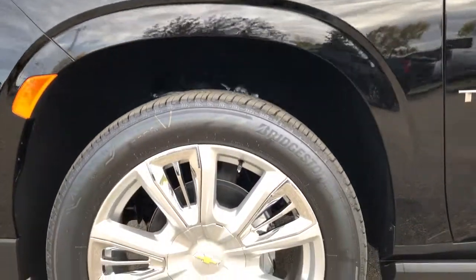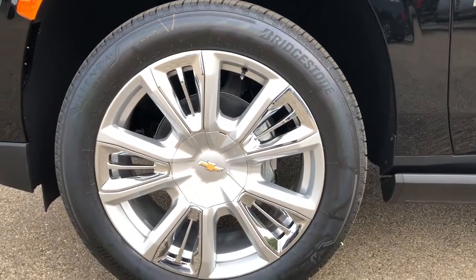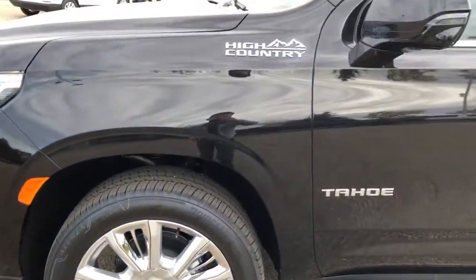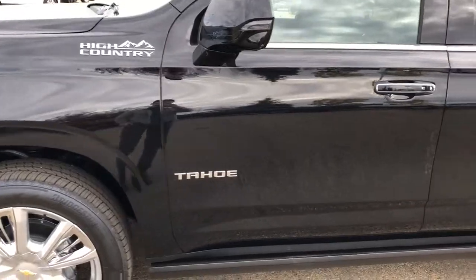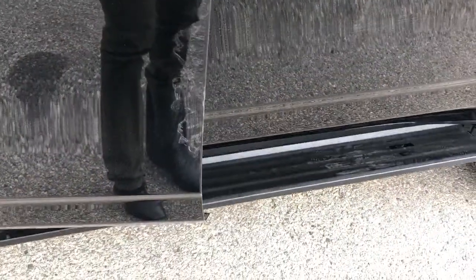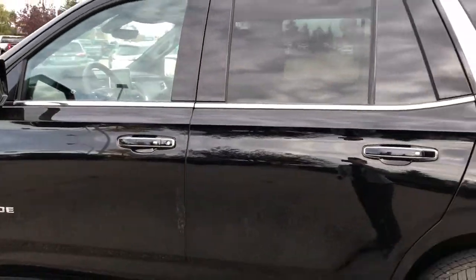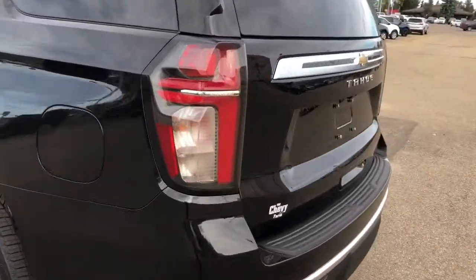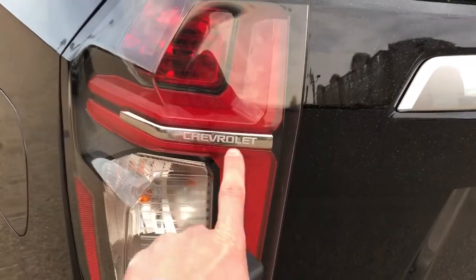Now back on the exterior of the Tahoe, we can take a closer look at our alloy rims with chrome accents and Chevrolet badge center caps. We can see our High Country badging and Tahoe badging featured in chrome. Power-activated running boards fall down when we open either of the four doors. Chrome lock and unlock buttons on all four door handles, and you can see that rear privacy tint.